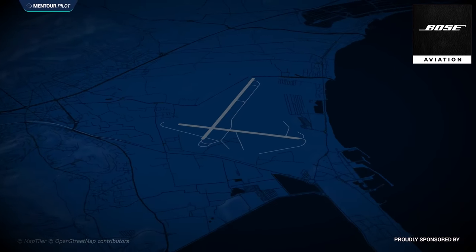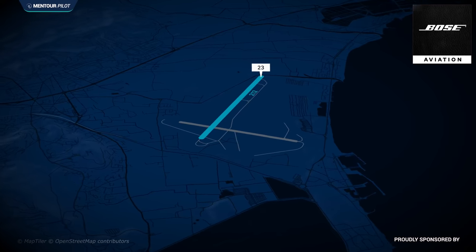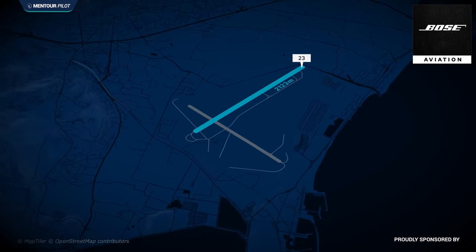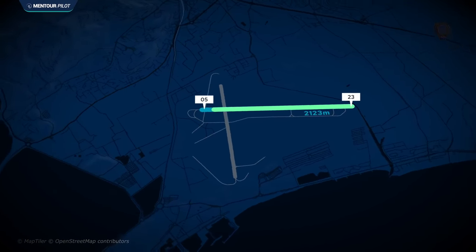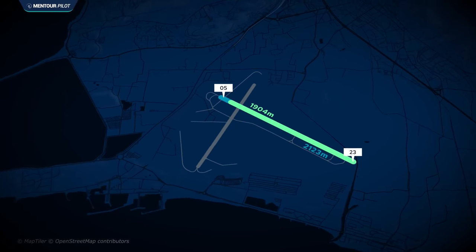Even though it's beautiful, it is a very tricky airport to fly into. It has a cross runway. The main runway is runway 05-23, about 2,123 meters long. But if you land off the only ILS approach they have — runway 05 — it's only about 1,904 meters because of the displaced threshold. So it's on the short side. If you need to land on runway 23, you have to do a quite complicated visual maneuver, which requires quite good weather.